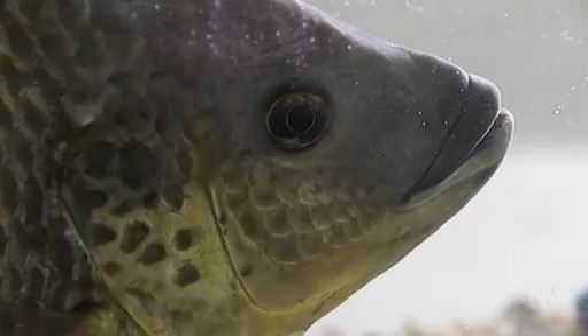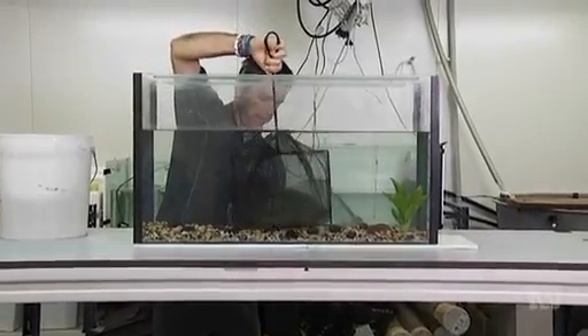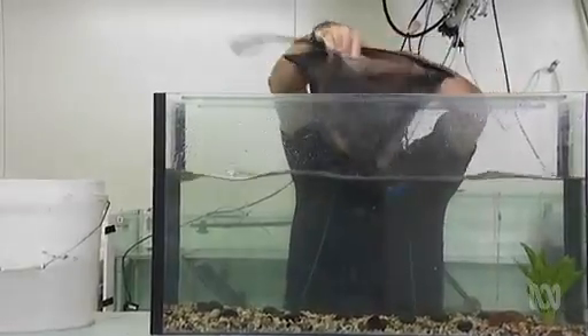The devastating problem created by this rather unremarkable looking fish began in a tank like this. Tilapia were popular as tropical aquarium fish until they were banned in the 1970s. Authorities realised that these fish could pose a threat to the native environment of Australia, so they made them illegal.